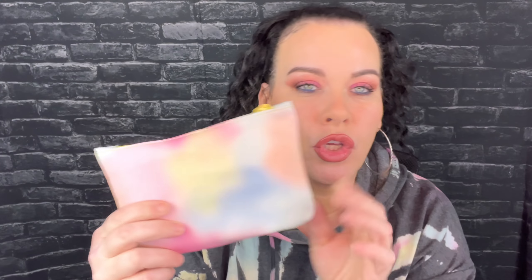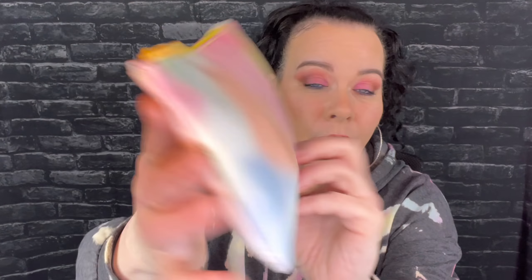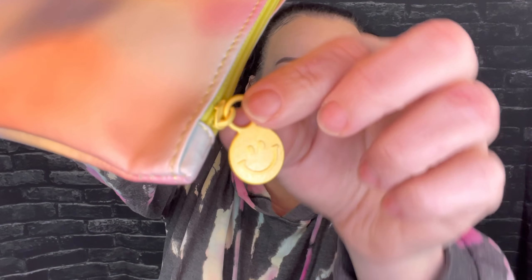Let's start with the Glam Bag. Look how cute this bag is — I've been obsessed with tie-dye for the past three months, wearing tie-dye hoodies and different things, so this is just gorgeous. There's even a little smiley face on it, so cute. This is $13 a month and you get five items — some could be full size, deluxe size, or sample size, a mixture of everything. The theme for this month is Happy Vibes.